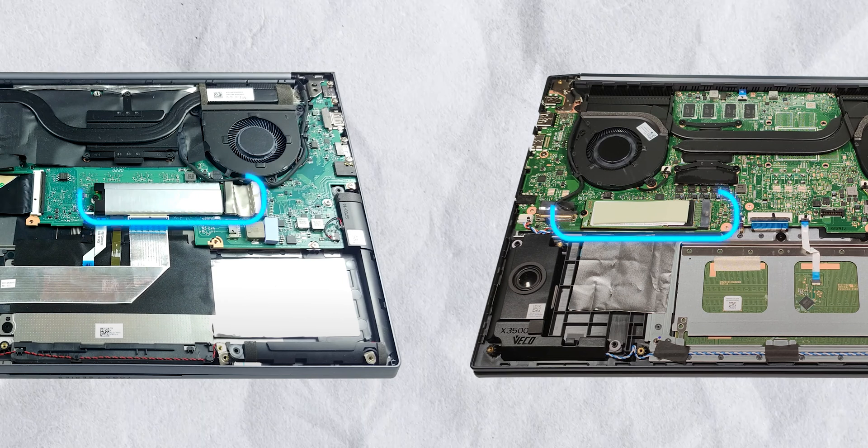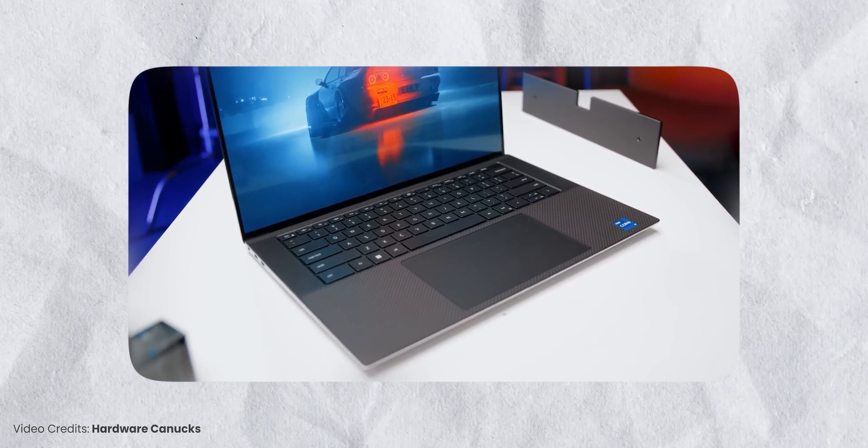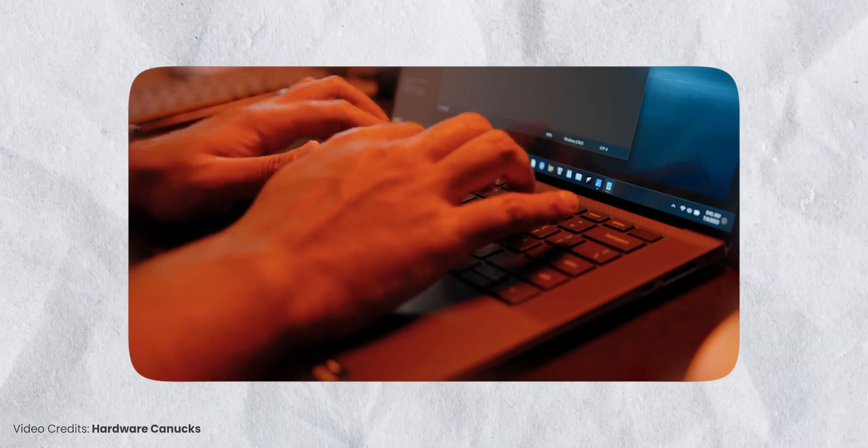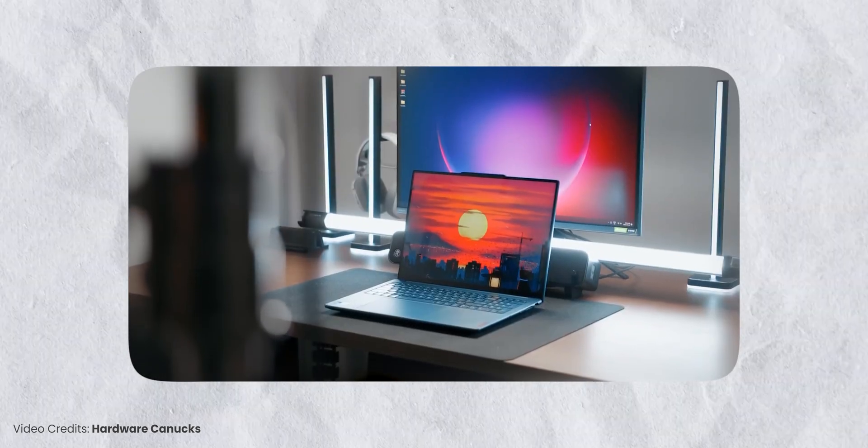Now shifting to storage: in all three laptops shown and many more available online, there's only a single storage slot. Usually there used to be two slots — one occupied and one free — but now it's only a single slot. If you want to upgrade your storage, you have to remove the old SSD, transfer all your files elsewhere, put in the new one, and transfer back. If there were two slots, you'd just slot in the new SSD, format it, and you're done. Compared to RAM, the storage situation isn't as bad since you do have removable SSDs.